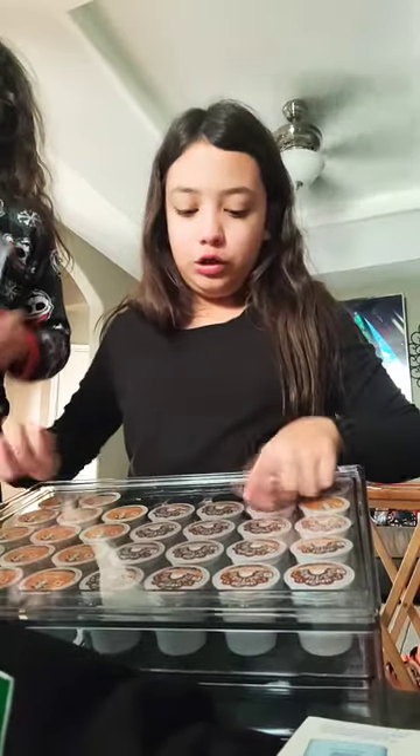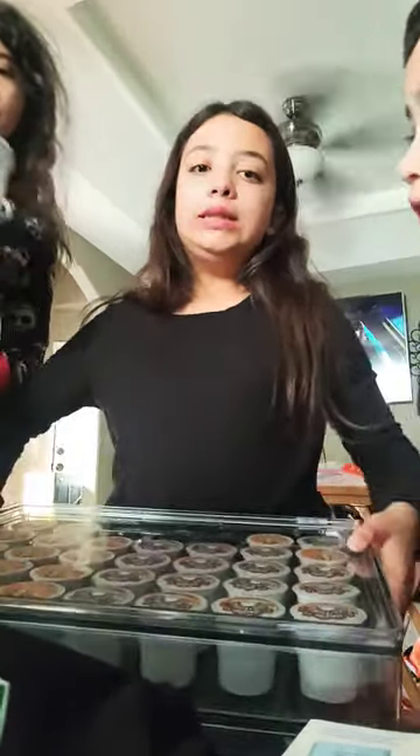This is part two. I already showed you guys the coffee pods that my friends got me. They're from Starbucks and the original donut shop - I got the donut one. Then I got the coffee pod organizer. And then I got this coffee cup - it's like this pink one and I love it.